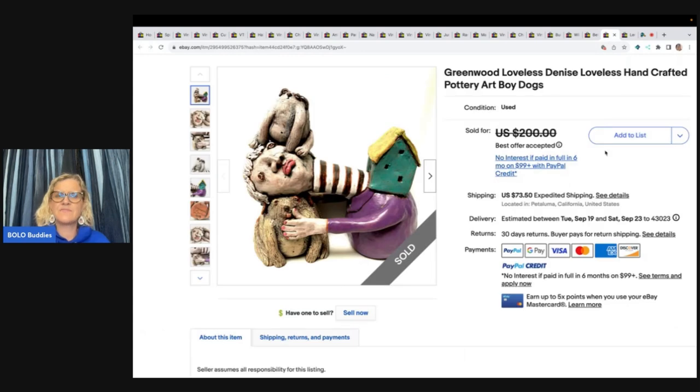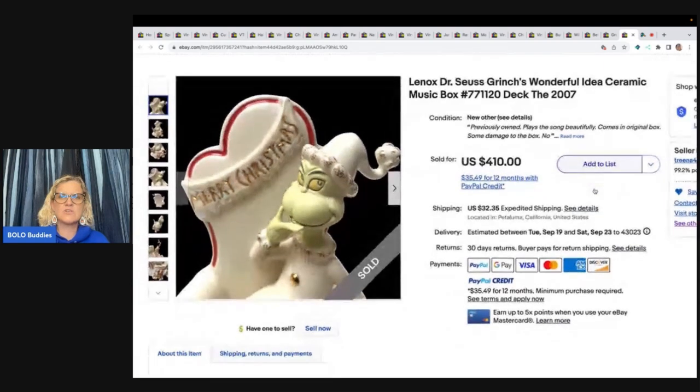The next item is very unique — Greenwood Loveless, Denise Loveless Handcrafted Pottery Art Boy Dogs. That is definitely one of the most interesting things I've ever seen. She got this at an estate sale, paid $35, listed it for $200, and took a best offer of $145. The next item is this Lennox Dr. Seuss Grinch's Wonderful Idea Ceramic Music Box. She paid $75 for it at the Goodwill, but sold it for $410 with the buyer paying shipping.